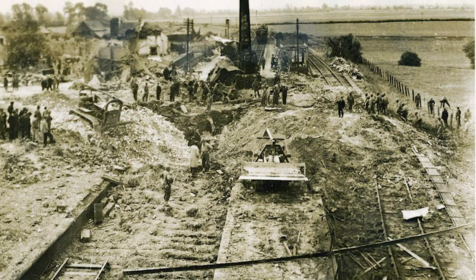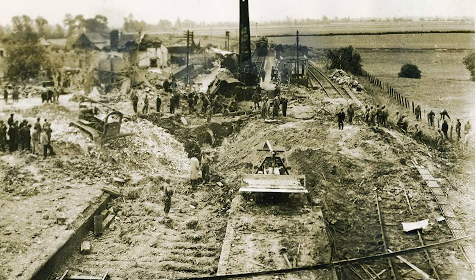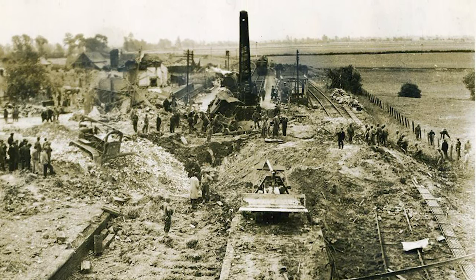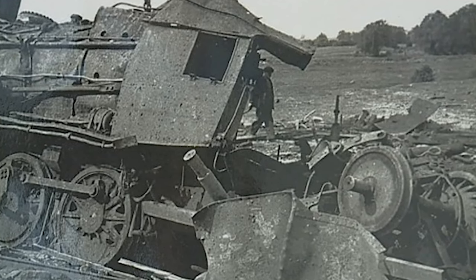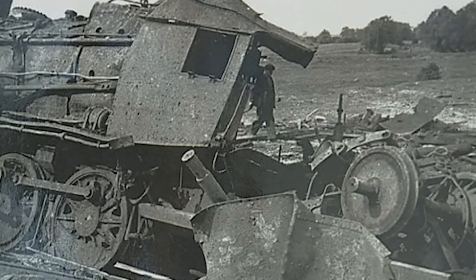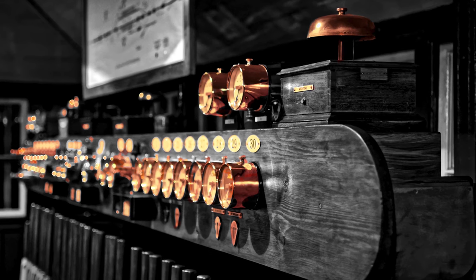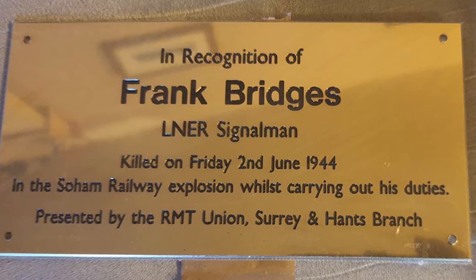James Nightall was killed on the 2nd of June 1944 while splitting a burning ammunition train at Soham in Cambridgeshire. Having split the burning wagon from the rest of the train, they made a run for the open countryside, but the wagon's contents exploded as it passed through the station, leaving a massive crater where the station had been and damaging some 800 houses in the town. James Nightall's actions along with his driver Benjamin Gimbert saved a far greater disaster, and as a result they were two of the very few railwaymen to be awarded the George Cross for bravery. Sadly the signalman at Soham, Frank Bridges, was also killed that night while assisting Gimbert and Nightall. He is remembered by a brass plaque on the signal box at Ely.